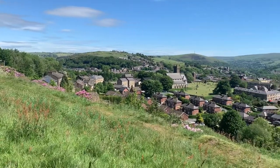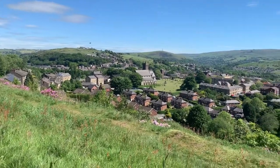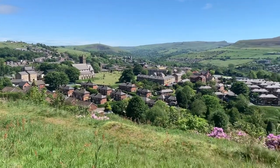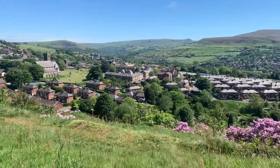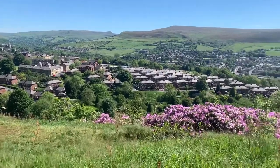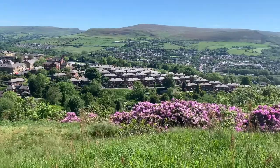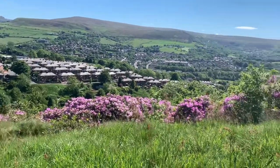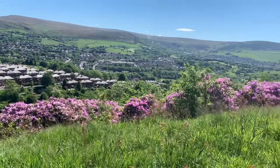This is Mosley, where my studio is. This is top Mosley and the mill is further down in bottom Mosley. It's a lovely town that's sort of nestled between Saddleworth and Ashton, between the hills and the moorland.